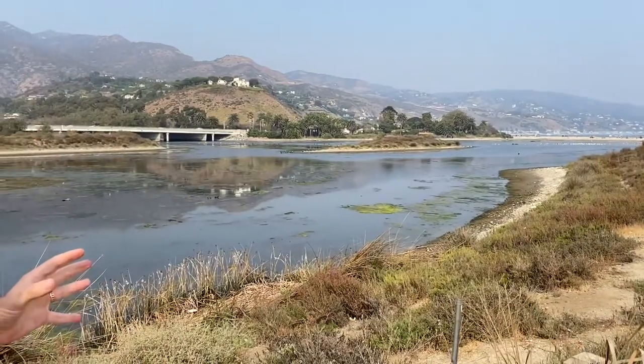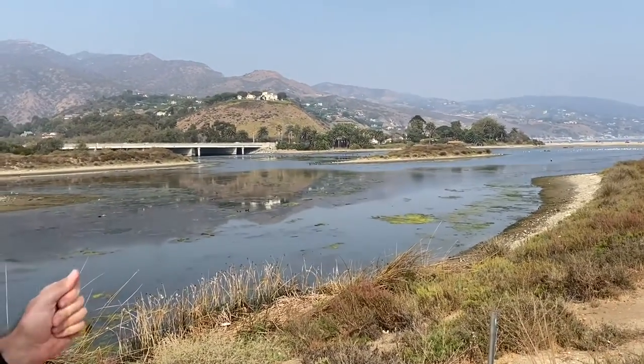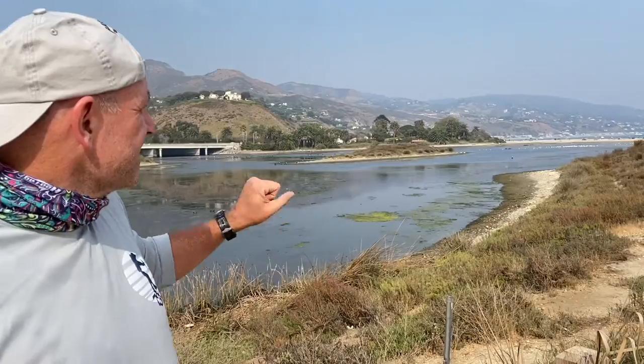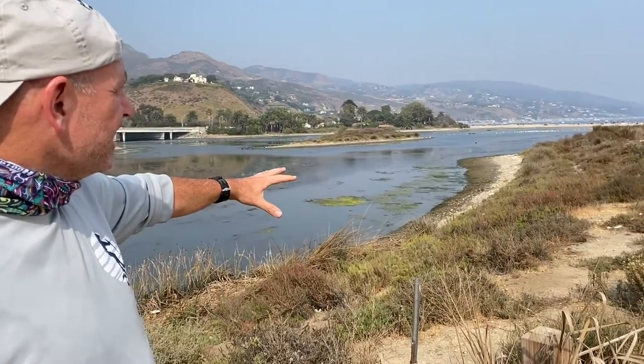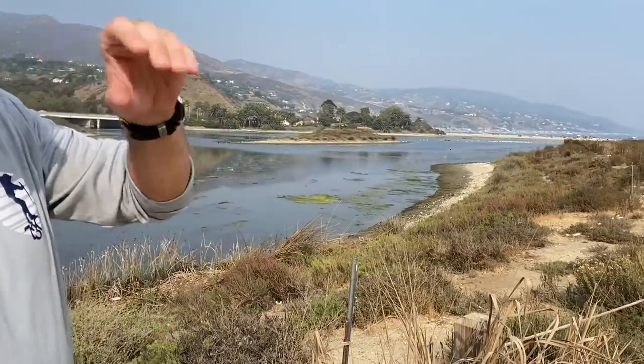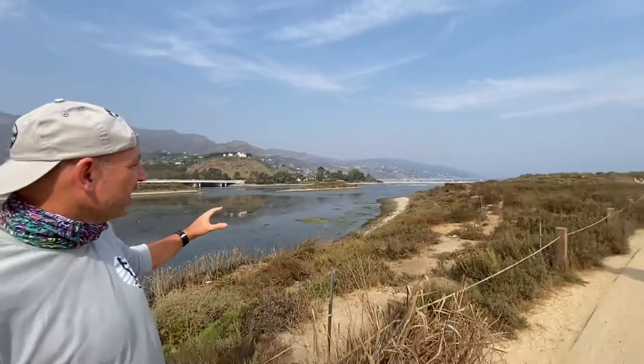That matters for a couple of different reasons. One key thing to note is that even though this area is about 30 hectares or so in size, there's not a lot of wetland vegetation. I think we have more of the terrestrial vegetation than we do of the purely wetland.